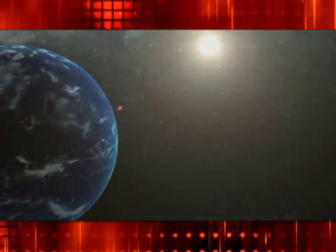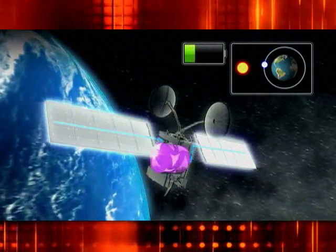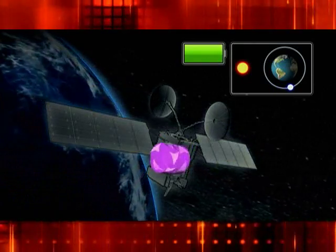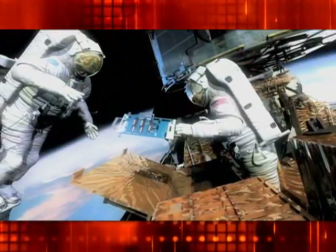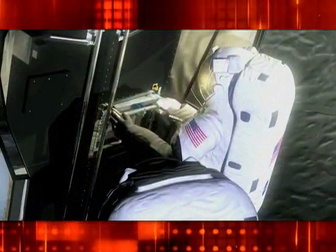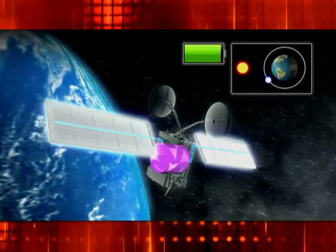NASA is using flywheels for space applications. Satellite systems can use flywheels because we can do both energy storage and momentum control. Right now, those functions are accomplished by batteries and momentum wheels, which can wear out. For example, on Hubble, servicing missions have replaced the batteries three times, and they've also had to replace the momentum wheels. Something like this, which does all those functions and can last 15 years, is really relevant for NASA satellites.